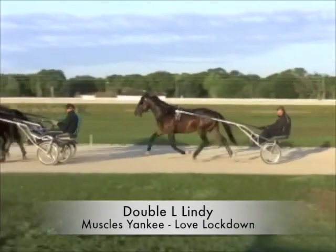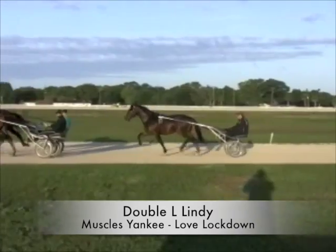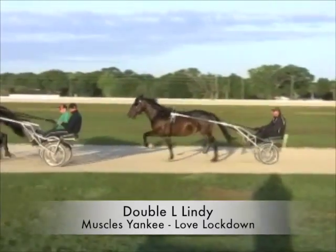Double L Lindy. He's a little heavy horse but he trained good, and I was afraid that he was going to be sore because he's so heavy. But he's a strong horse and he trained as good as the others. And his sire? RC Royalty — Muscle Yankee. Okay, I'll check it out. I know you've got so many.